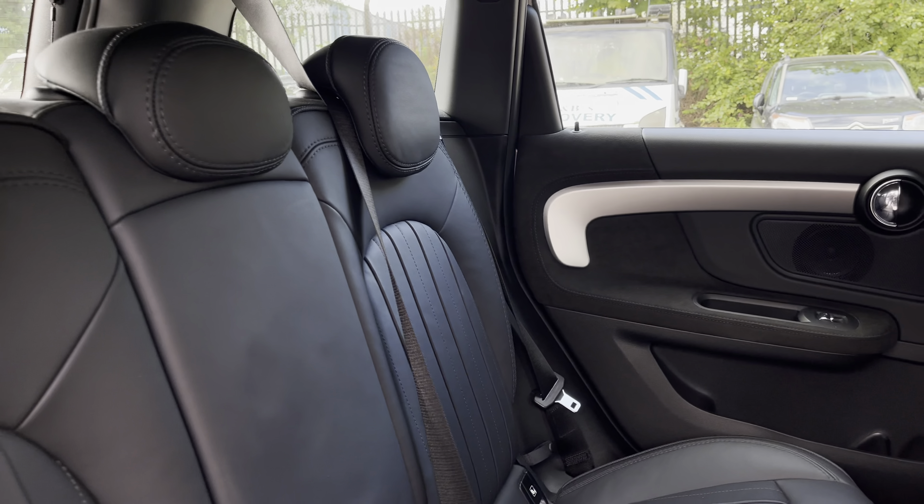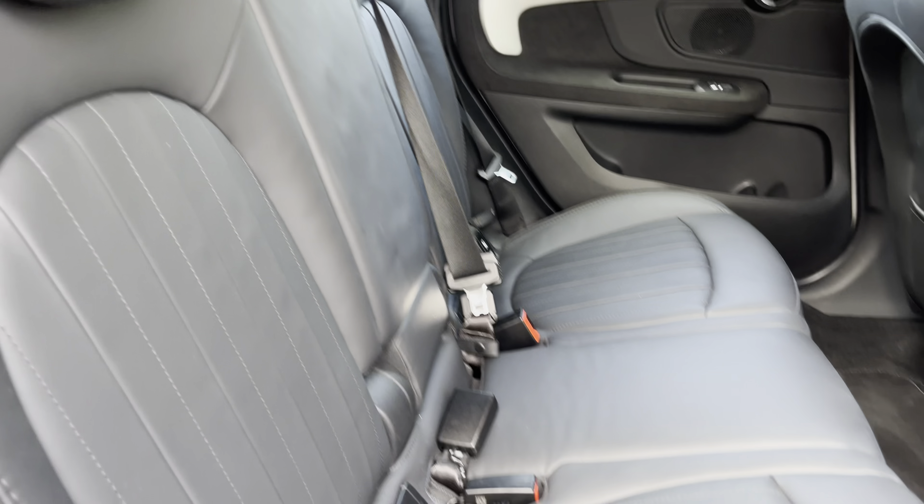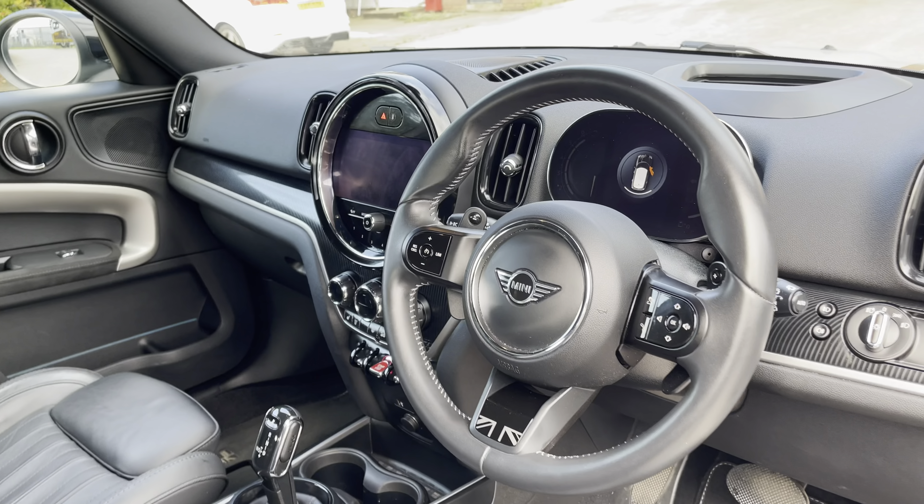Moving inside to the rear of the vehicle, we can see the full leather seats on offer. These do come equipped with ISOFIX points along with the central armrest.